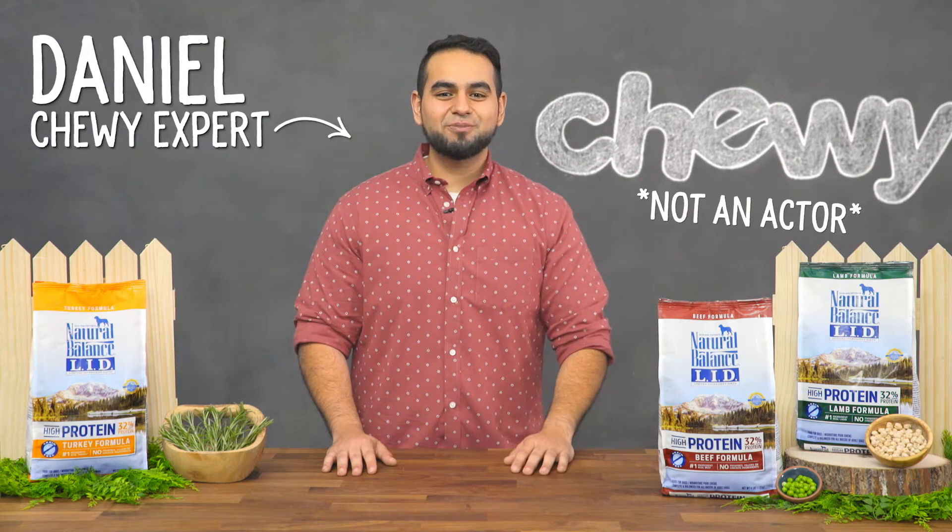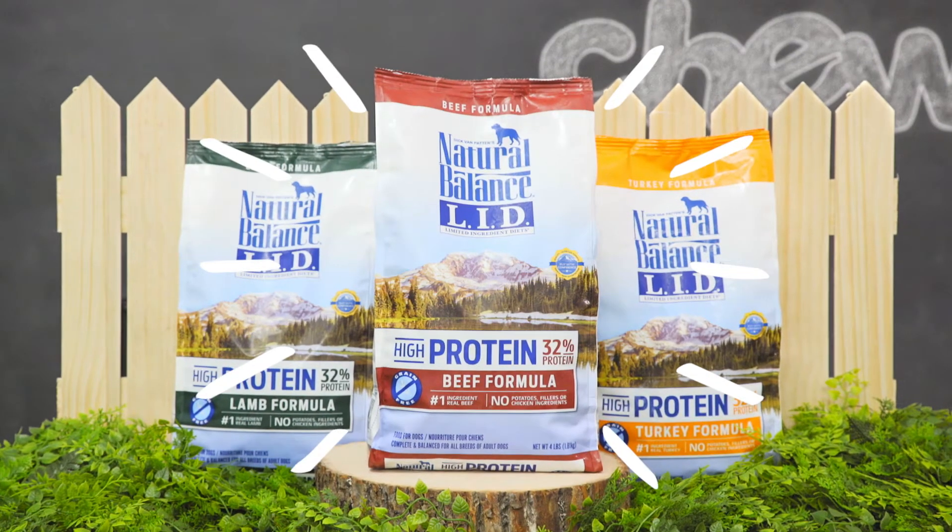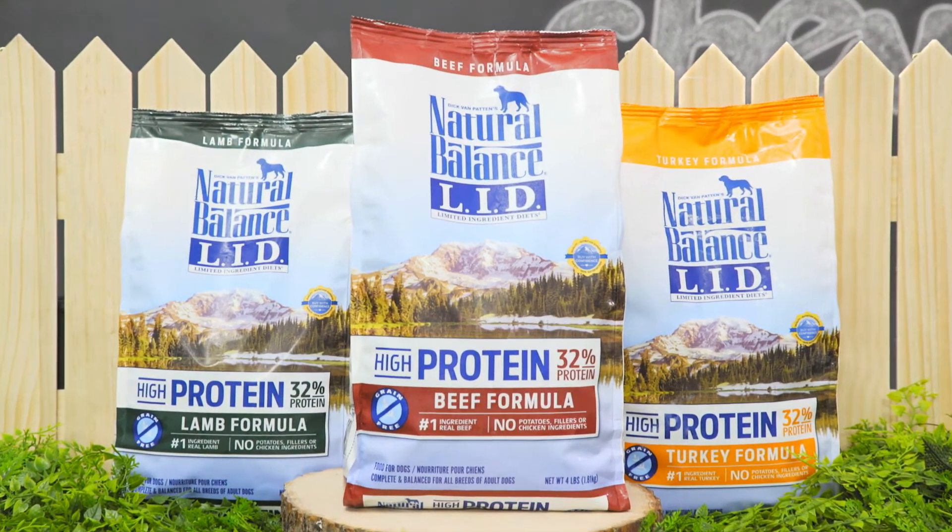Hey pup parents, I'm Daniel from Chewy, and if you're looking for a limited ingredient diet that doesn't limit your dog, you've come to the right place. Let's take a look at Natural Balance Limited Ingredient High-Protein Dog Food.